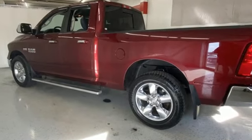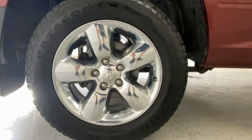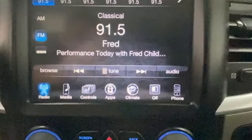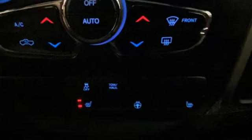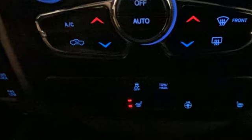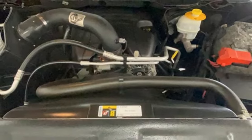It boasts an impressive list of features like these: automatic transmission, four-wheel drive, tow haul mode, trailer hitch receiver, Bluetooth wireless audio streaming, Wi-Fi hotspot, leather steering wheel, active grille shutters, electronic shift on the fly, ParkSense park assist, and Pentastar engine.